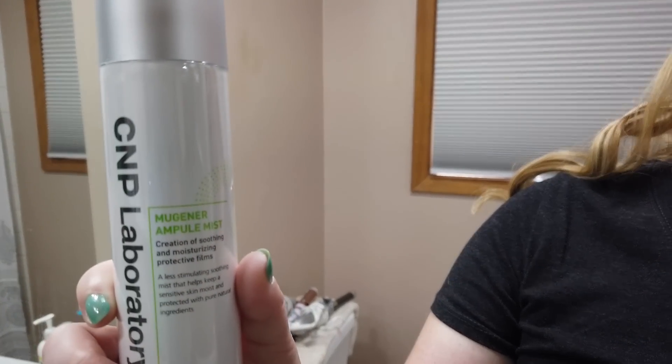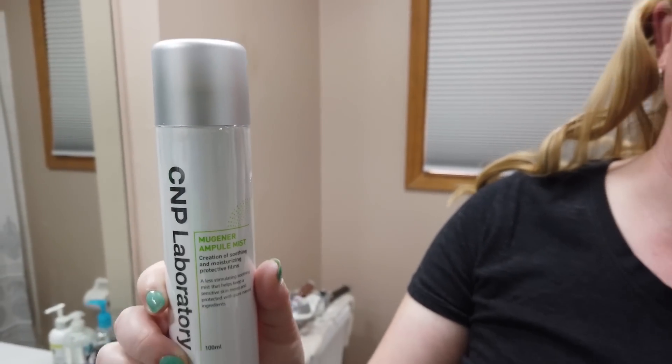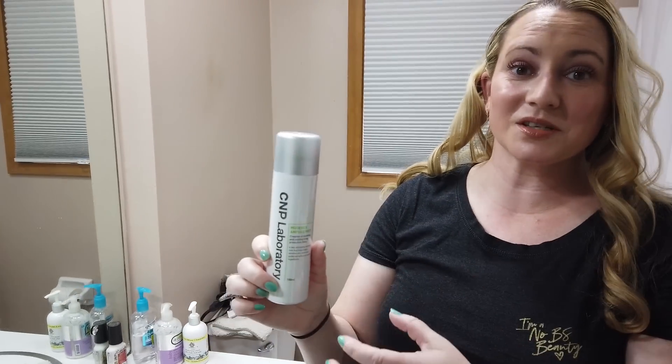Hey guys, so today I was thinking I should do my top five setting sprays. What inspired it was this new product I picked up at Riley Rose — C&P Laboratory Mugner Ampule Mist. I actually picked it up a couple weeks ago and using it has inspired me. I thought well I haven't done my top five face mists so I thought I would combine them.